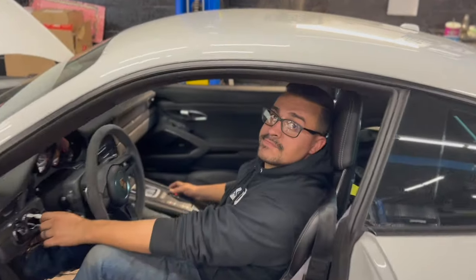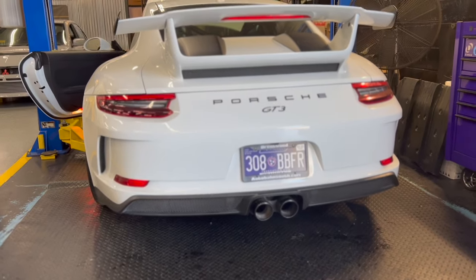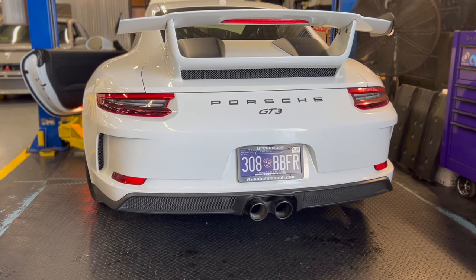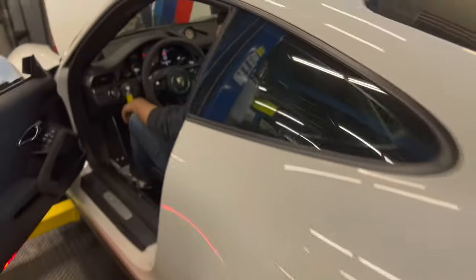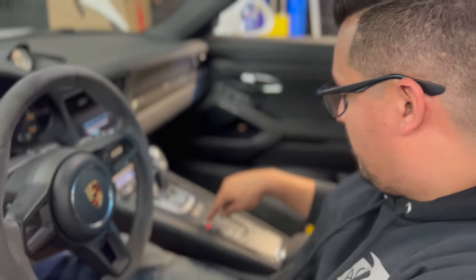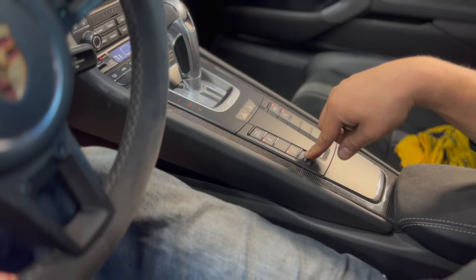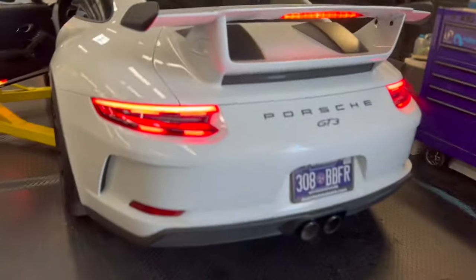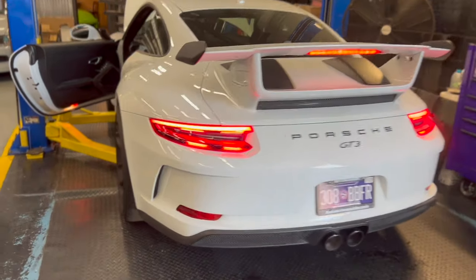Martin just put on a Shark Works muffler delete. Right now the valves are closed — now they're open. Alright Martin, show us launch control: ECS off, hold them, then the bottom one — hold that brake and mash that throttle, baby. Yes sir, that's nice. Boom.